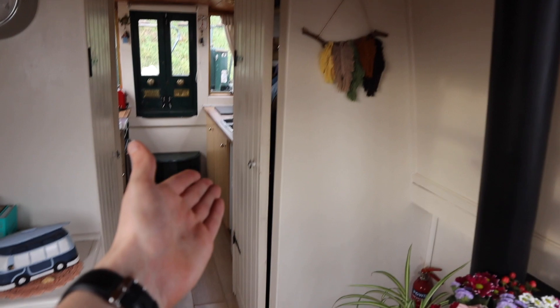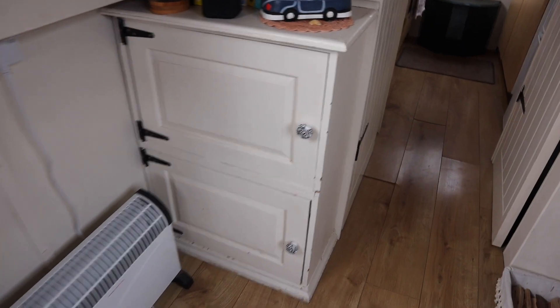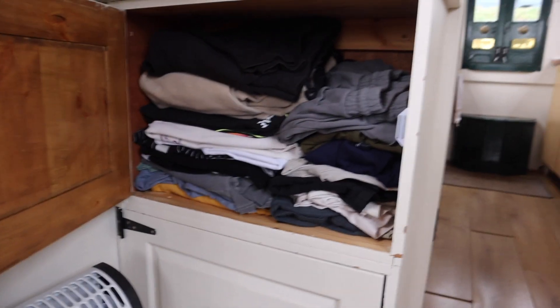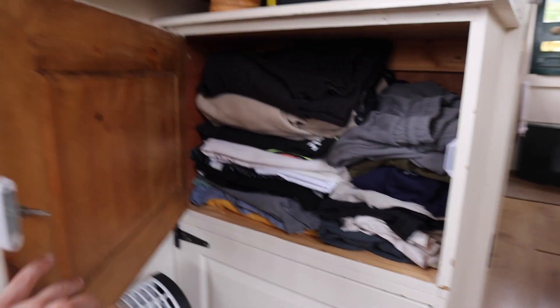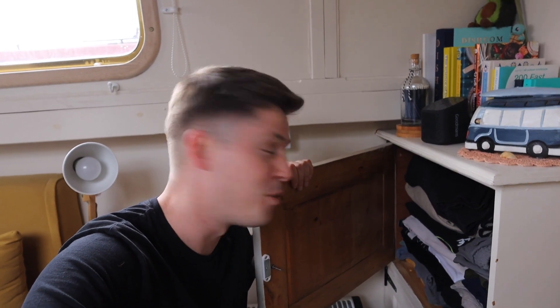So aside from the hangers, our main storage — our only storage really — is these two cupboards. Imagine in your normal house how much space people have for their clothes. This is where it has to be really organised. I've got one cupboard, Lauren's got one cupboard. I've got my shorts and bottoms on one side and my folded t-shirts and jumpers on the other. I literally own about five or six t-shirts and probably four or five jumpers.